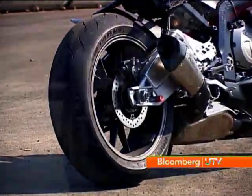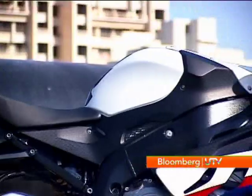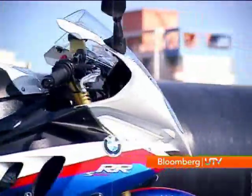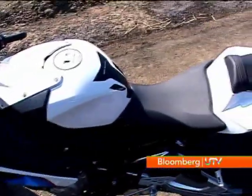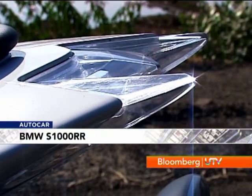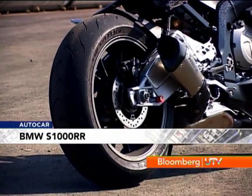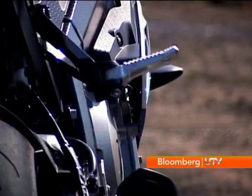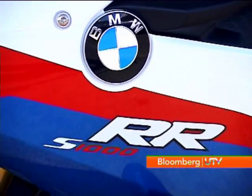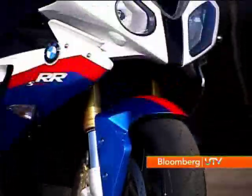Ultra-light packaging means the S1000RR feels slim and light from the moment you get onto it. The compact tank sweeps into the saddle, the tail rises quickly and ends in a sharp fang-like rear. Extensive use of lightweight materials like magnesium, titanium and aluminium have managed to give the S1000RR a weight of just 206 kilos — and that's with a tank full of gas.